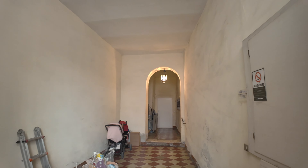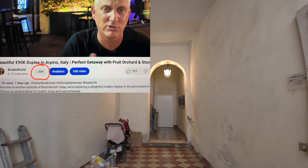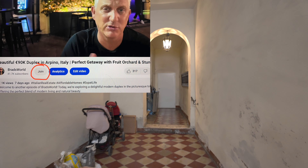I want to say thank you to all my new memberships that have joined the channel. You can join by clicking on the button below that says 'Join.' Get early access to videos and lots of other great perks. Support Brad's World.